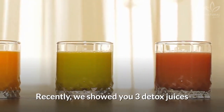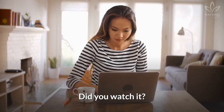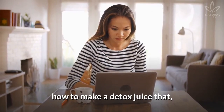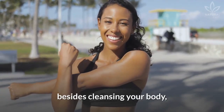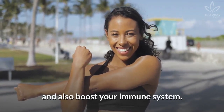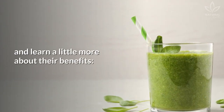Recently, we showed you three detox juices and talked about why it is important to detox the body. In today's video, you will learn how to make a detox juice that, besides cleansing your body, will give you more energy for the day and also boost your immune system. Write down the ingredients and learn a little more about their benefits.